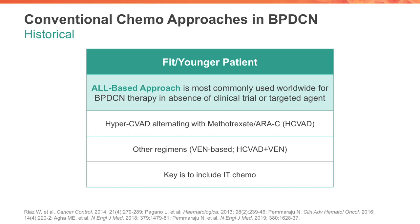Are there other regimens that have been used for fit younger patients in the ALL paradigm? There have been several others. One key in the modern era is adding something to the hyper-CVAD backbone. Most recently, our group published in the New England Journal earlier in 2019 a brief report adding the novel agent venetoclax, or BCL2 inhibitor, to the hyper-CVAD backbone in three patients. The key to this ALL-based approach is to include some form of intrathecal chemo and treat the BPDCN patient as one would in the high-risk ALL paradigm.